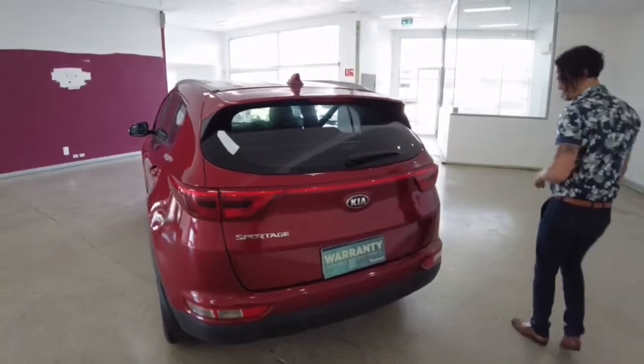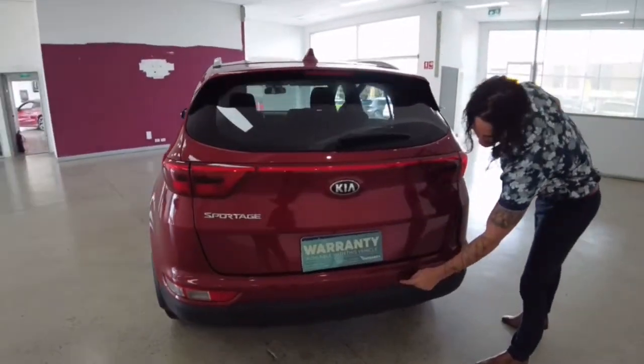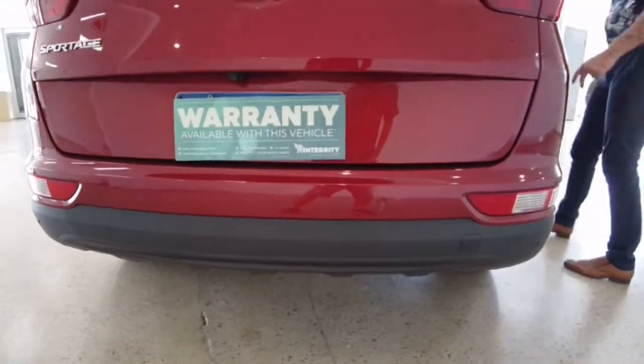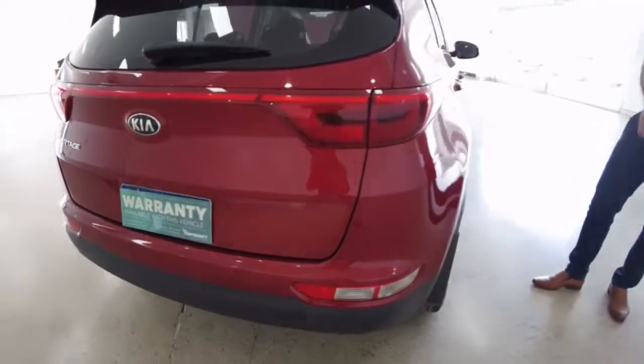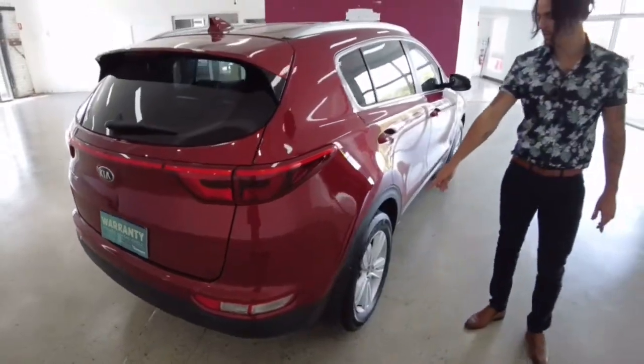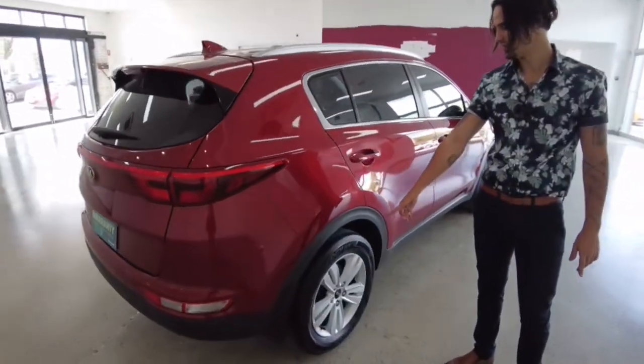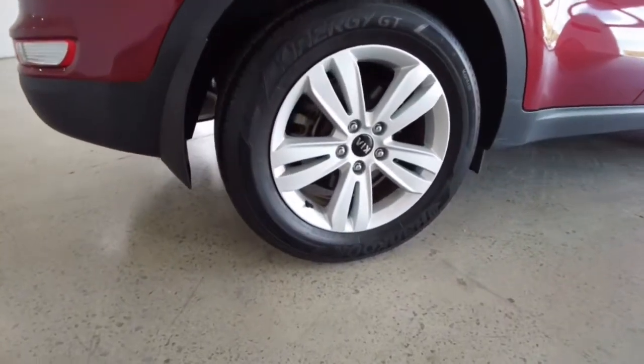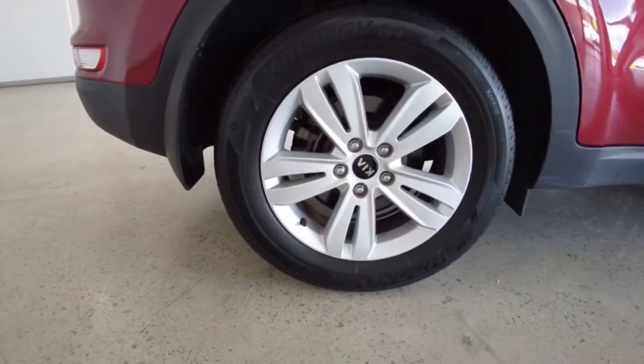We're done from the back. I better point out our reverse parking sensors — they're going to alert you if something's getting too close that you can't see. Let's zoom in on our back right-hand tire. Check out your mud flap here as well — a bit of a guard there.